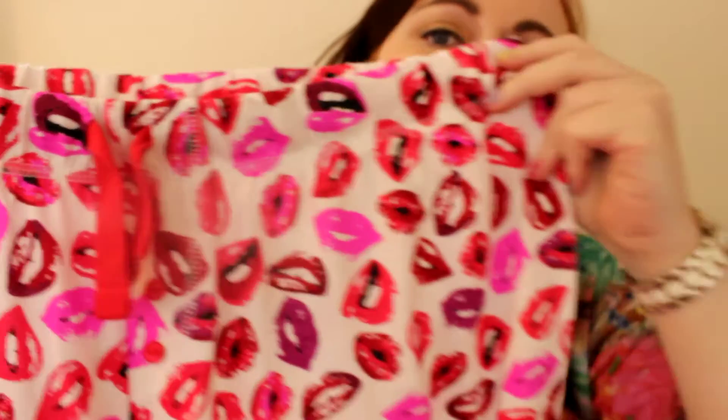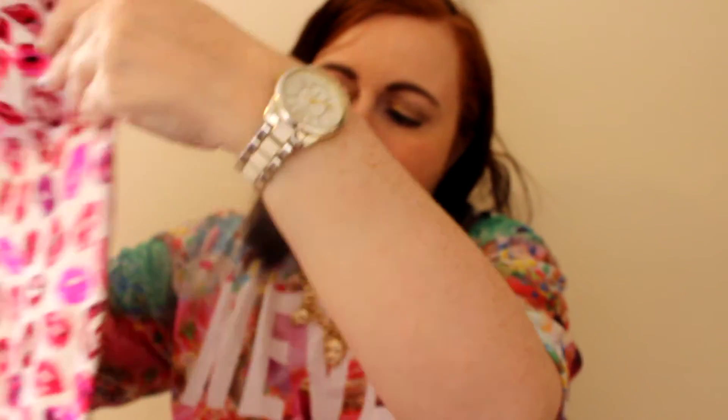I saw these and I'm just in love with them. I love the fact that it's got lips all over it and I love the red tie there. These are sold as separates — I think the bottoms were £5 and then the top was £4.